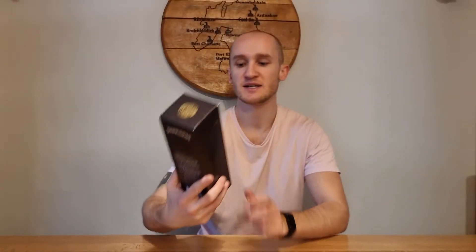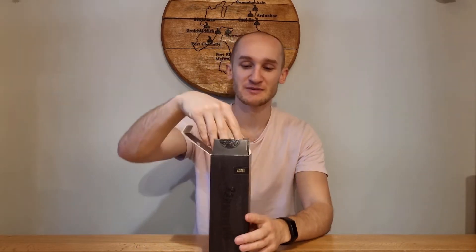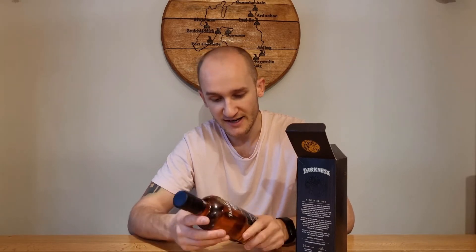The first whiskey I got came from my girlfriend's dad, Stevie, which is Darkness. I believe it's by Atom Brands, who are Master of Malt and Peaky Whiskey Company. This is a six-year-old blend. Stevie's been wanting to try these for a while — he's always been quite curious about them, so he's finally got me one to try. This might not be up his street though, as it's Campbelltown. It's 58.1% and it's an oloroso cask finish. The only downside to these bottles are they are 50cl.